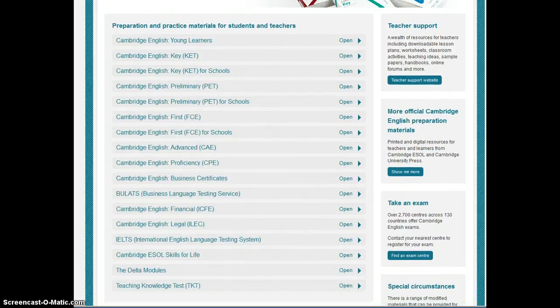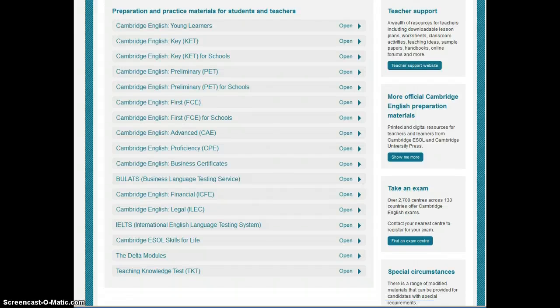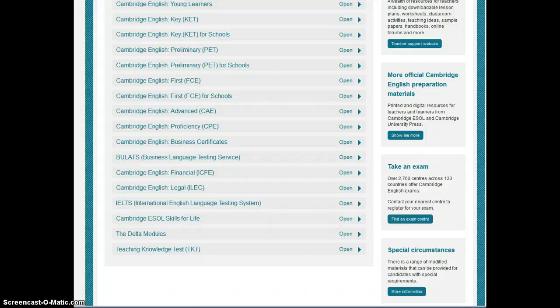We have the PET, the FCE, CAE, CPE, preparations for the business suite of exams, the BEC exams. We also have the BULATS, and then we've got these ESP options here, and of course the very difficult IELTS.